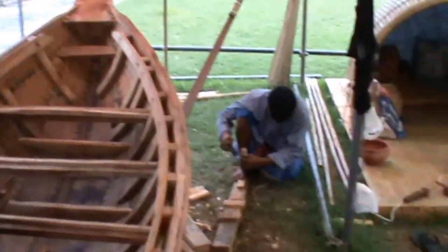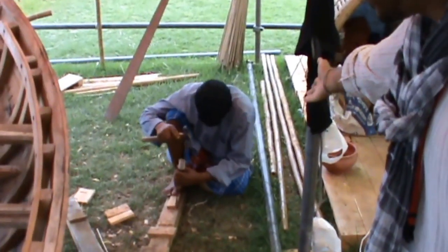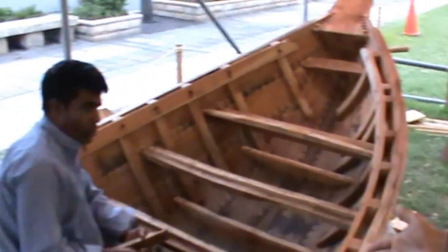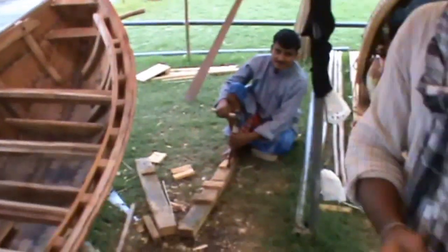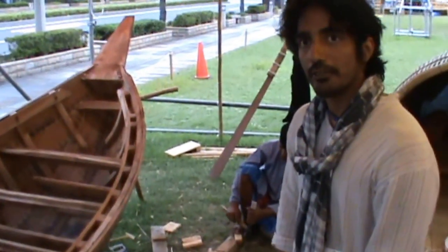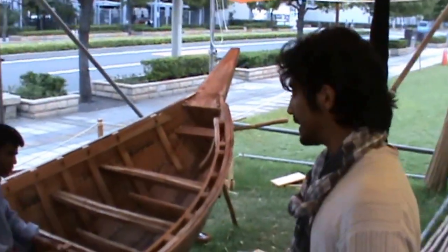Let me introduce you to two of the master carpenters who work with us — that is Haleem, and this is Bhojan. They've both been carpenters for generations. Bhojan is regarded as almost a master of his craft right now, and they've been doing it from their forefathers completely.